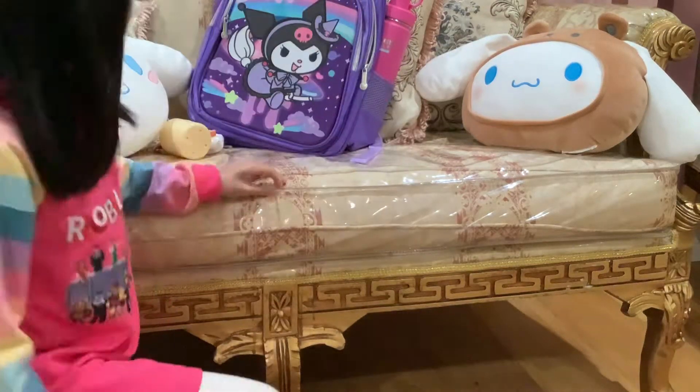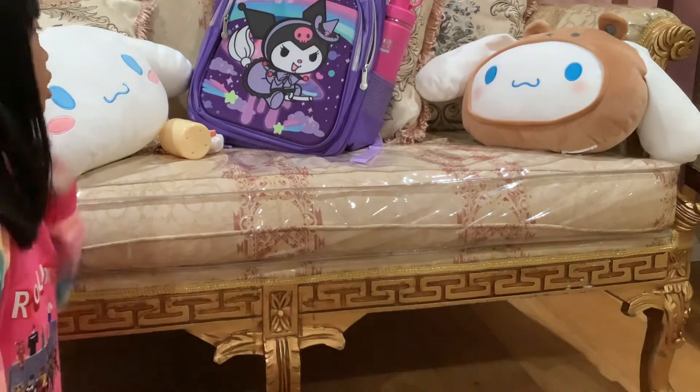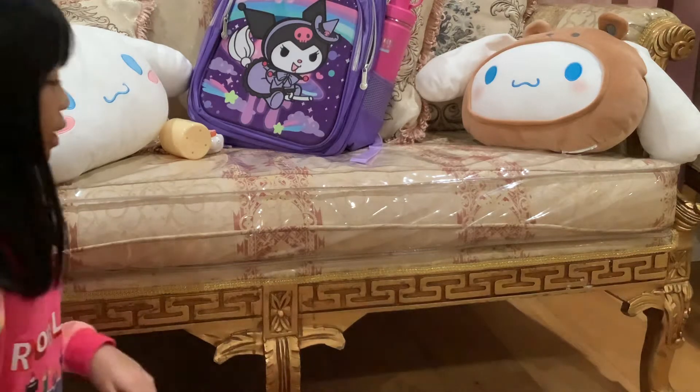Hi everyone, today I'm showing you my new school things that I got and the stuff that I got from the school.